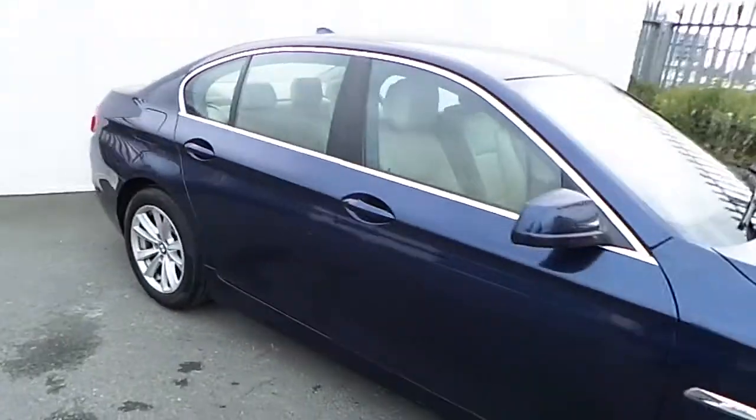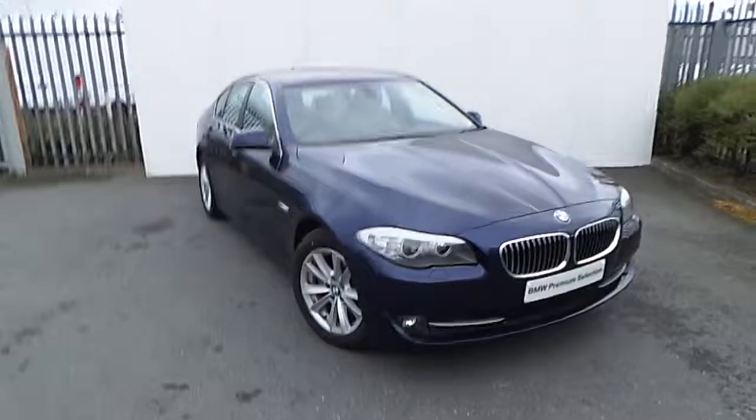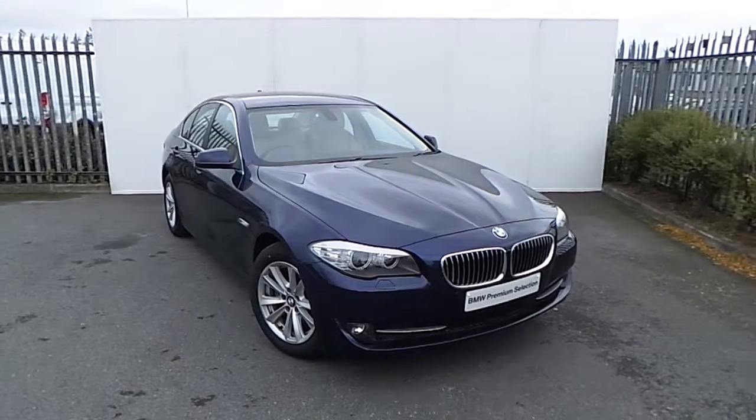For more information on this car or any other vehicle in our range, please feel free to meet our sales team at Junction 5 M50, or call us on 864 777.